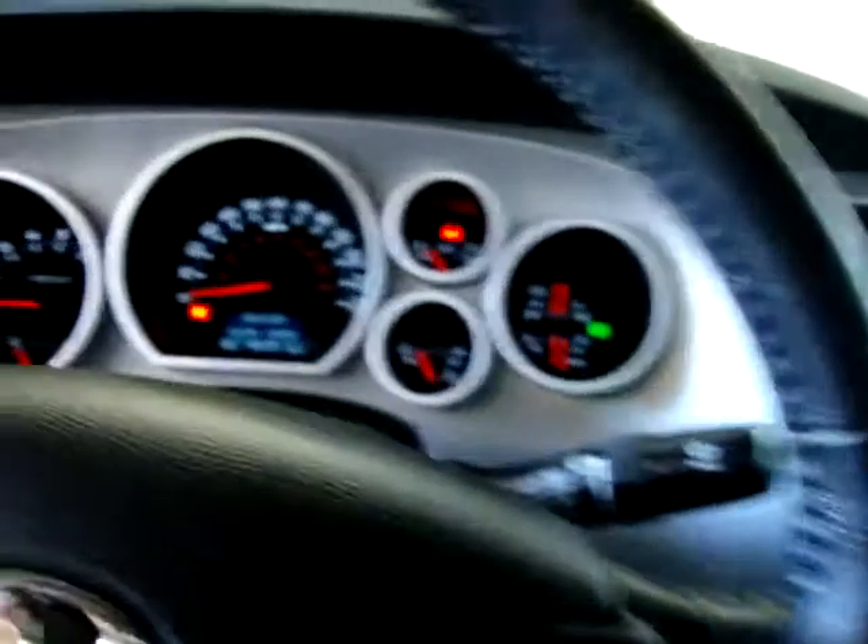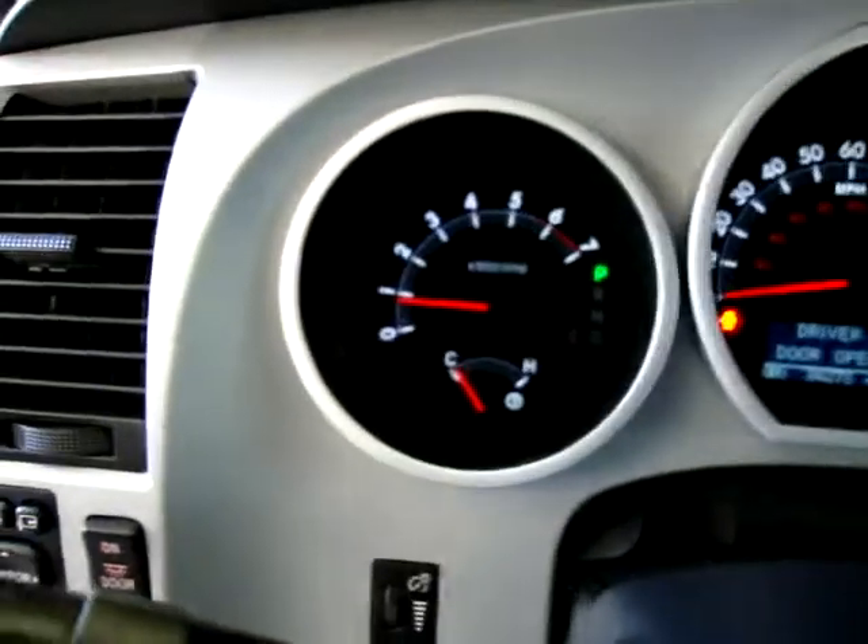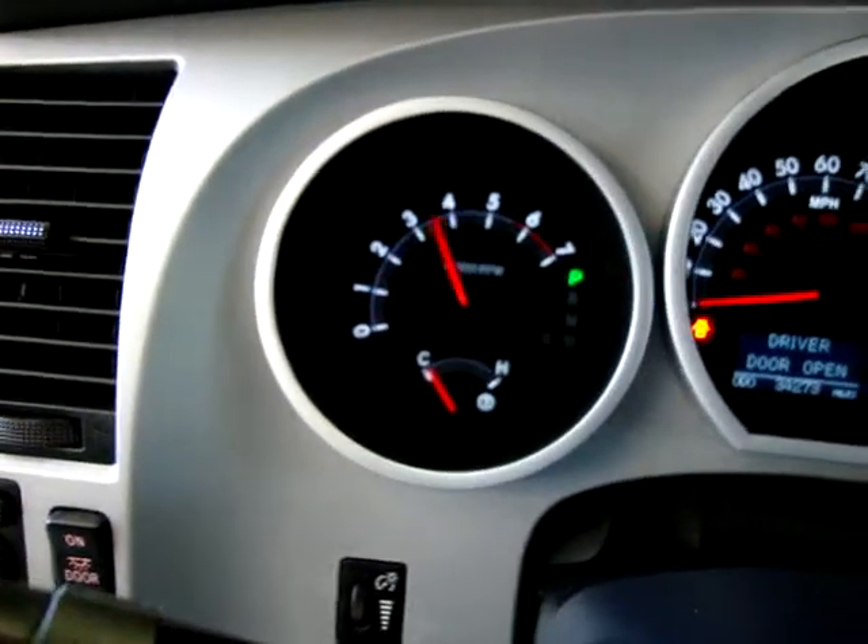My name is George. You can reach me at 305-218-5462. The website is VehicleMax.net. The mileage reads 34,273 miles. It's got your full gauge package with a tachometer, and it's powered by a 4.7 V8 motor.